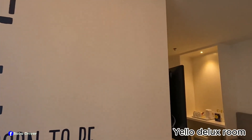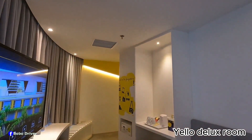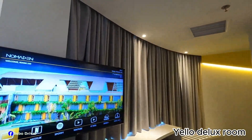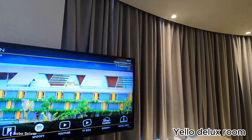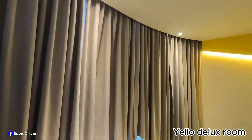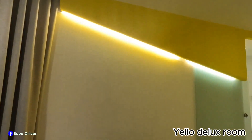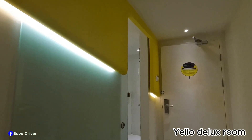They provide free WiFi here and international channels as well. You can watch Netflix, YouTube, hotel info, and more. Now let's go to the bathroom — this room is much bigger than the previous rooms.